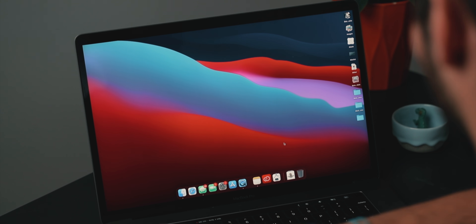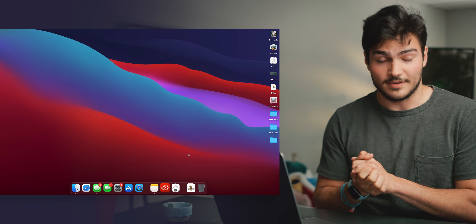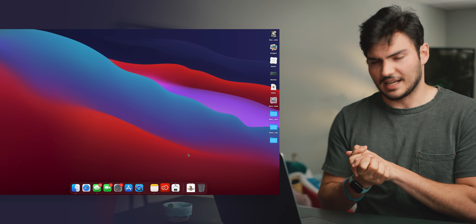Now, obviously with this being Beta 1, some of it is probably subject to change, but knowing Apple, some of it's probably going to stick with us. First things first — icons.